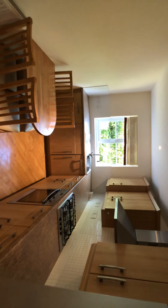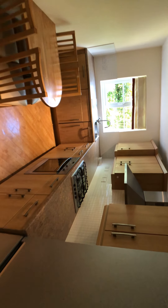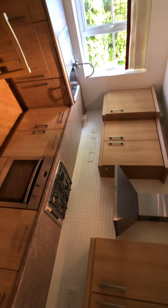Into the kitchen, which is fitted with modern units. There's space for a fridge freezer, electric oven, gas hob, and an integral washing machine.